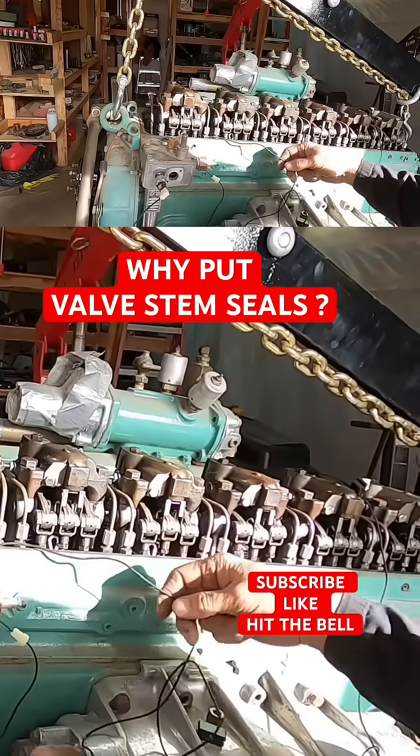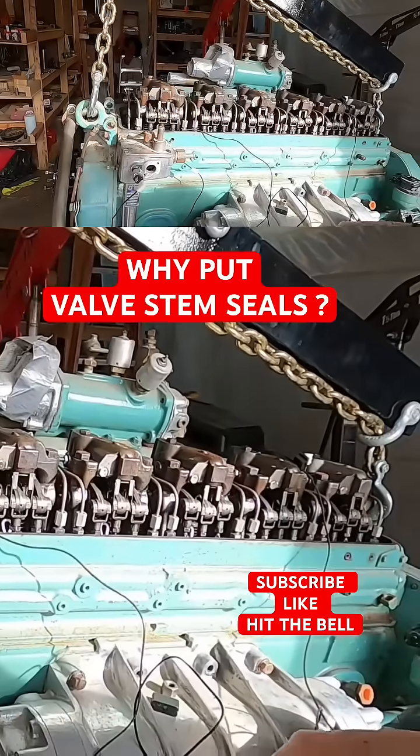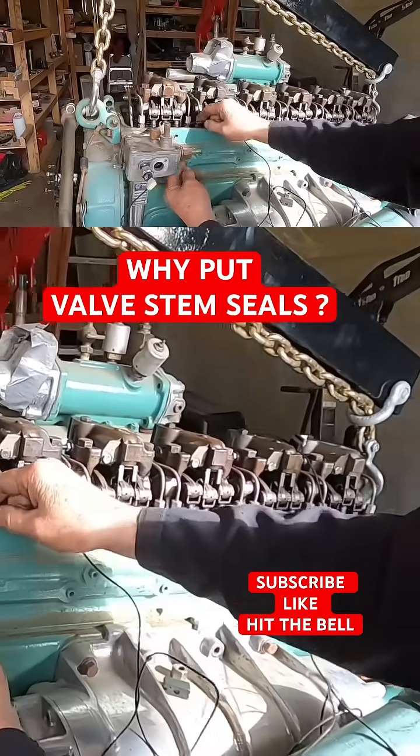But the problem is, to change it, to fix it, you put valve stem seals in it, change the blower seals and change the seals on the pistons, and it stops it. And if you do a good job doing it, it even does better than that.